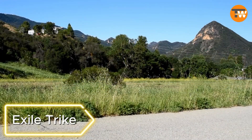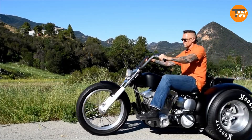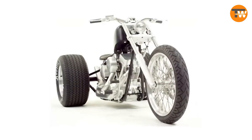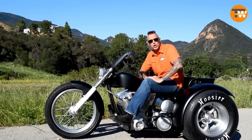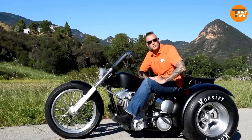Exile Trike: Here's a custom motorcycle by the American Exile Cycles team, based on the Black Pro model, transformed into a trike. Unique upgrades include components taken from other vehicles, resulting in a one-of-a-kind motorcycle. The Hoosier rubber used in this project is notable, specializing in drag racing models. This customizable vehicle, available for $40,000, promises a smooth road experience.